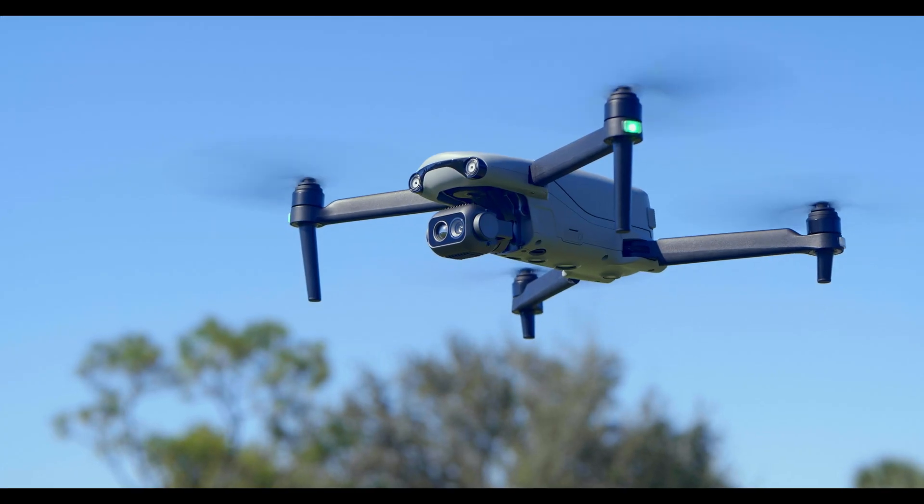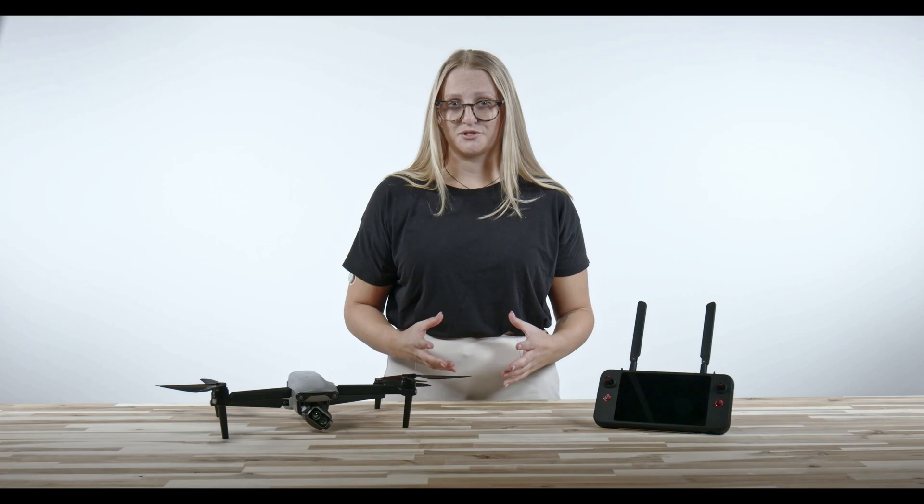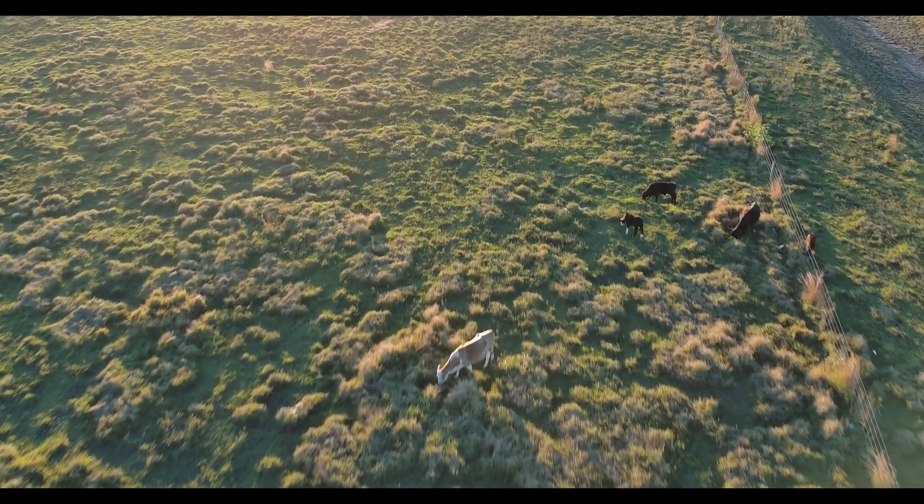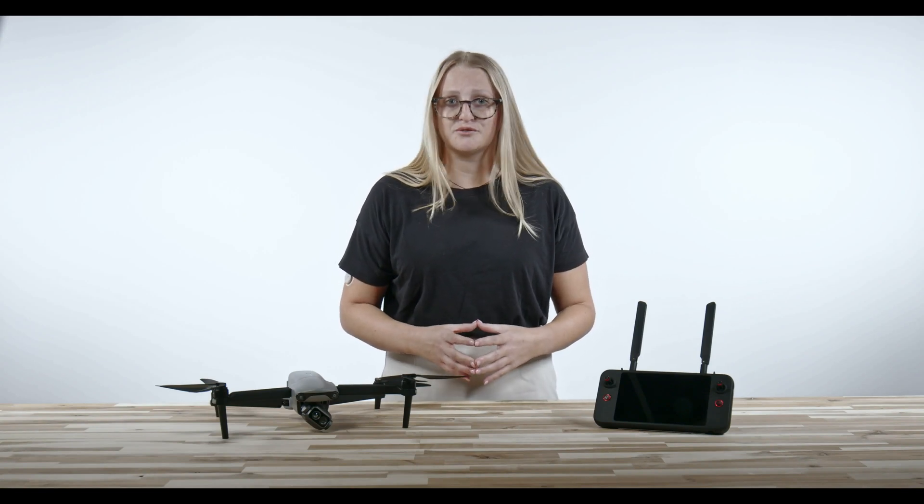Overall, the 640T is a highly effective tool for agriculture due to its combination of high-resolution thermal and visual cameras, long flight times, and versatile capabilities. Farmers can use it for a variety of tasks, from crop health monitoring and irrigation management to livestock monitoring. By integrating drone technology into their operations, farmers can make data-driven decisions and improve productivity, reduce costs, and support more sustainable farming practices.